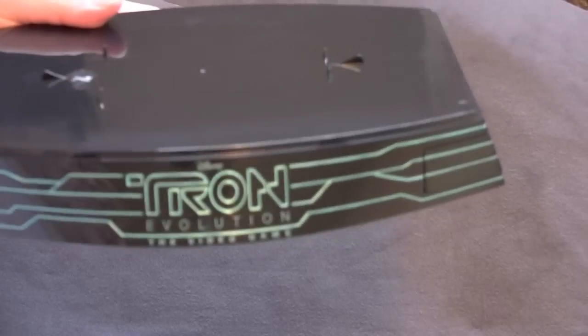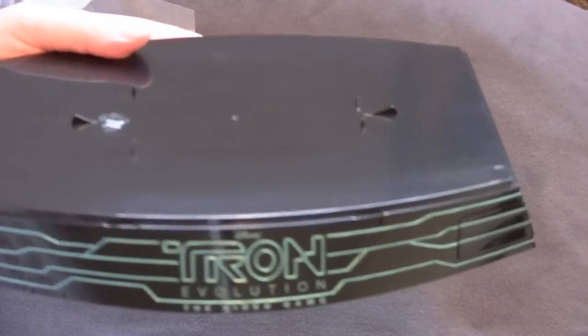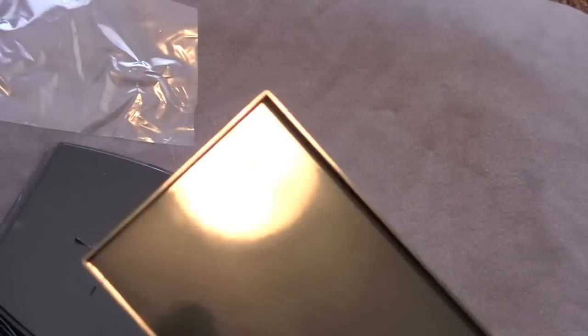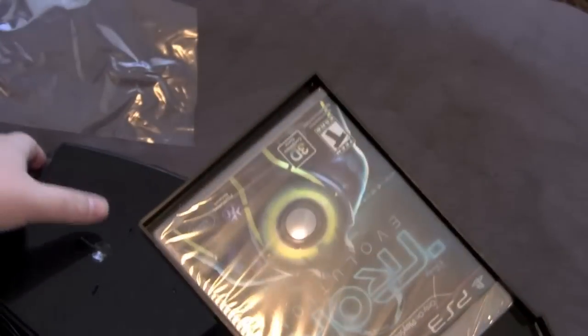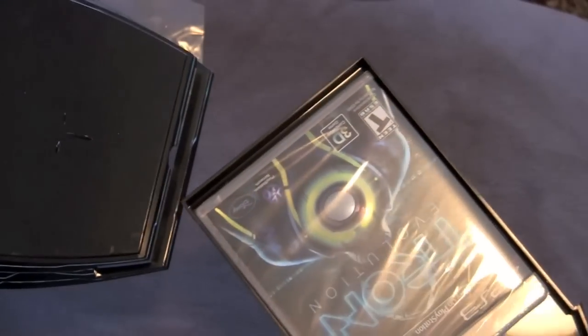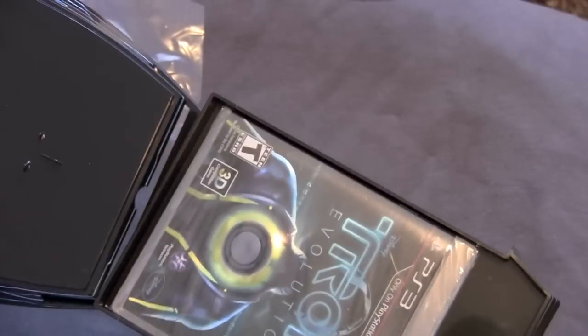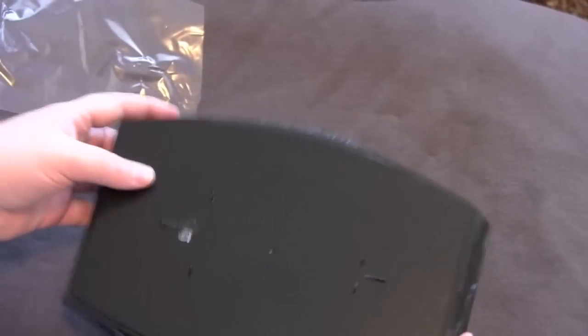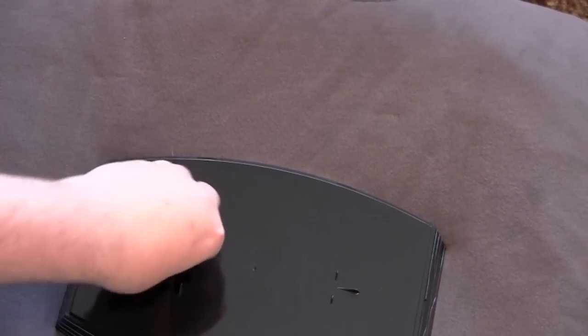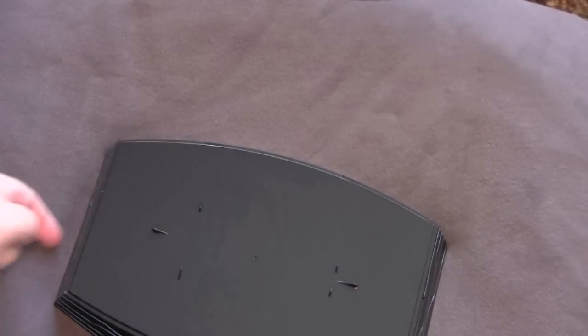Here we have the Tron Evolution little base for the video game — a little display so you can display your light cycle. The thing I think is really cool about this is it has a slide-out tray to keep your game in there. Isn't that cool? You can keep weed in there too. I remember back on Killzone, you could take the helmet apart and put some game in there — I ended up putting weed and other shit in there so people wouldn't find it. Nobody's going to be able to steal your game and trade it at GameStop for $2. Keep your shit safe, or keep valuables in there — whatever the fuck you want to do.